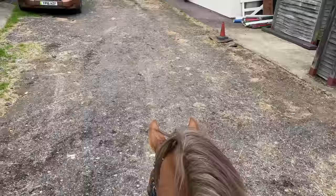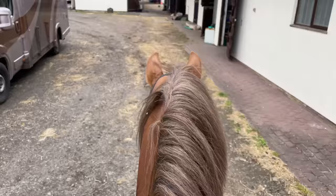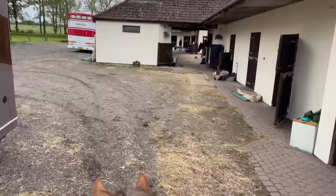Saf's a little bit fat at the moment so she worked quite hard in canter today - probably did about 40 minutes of canter just to get her fit ready for shows.